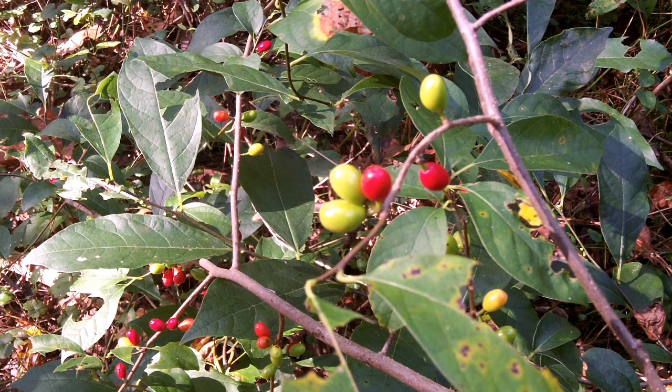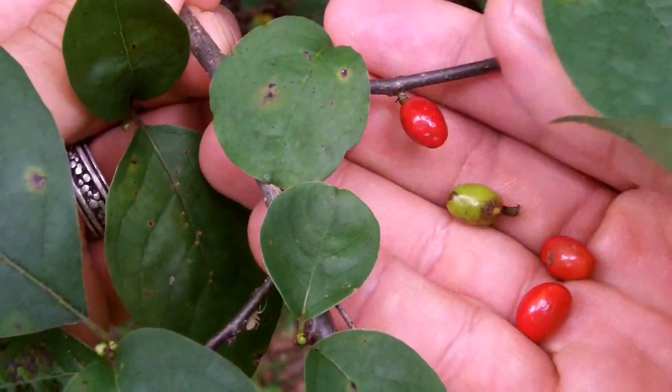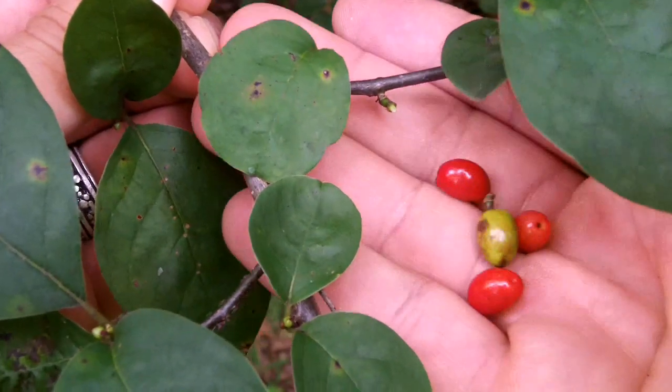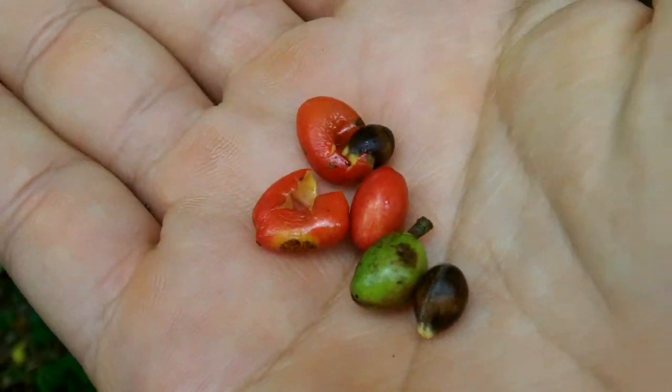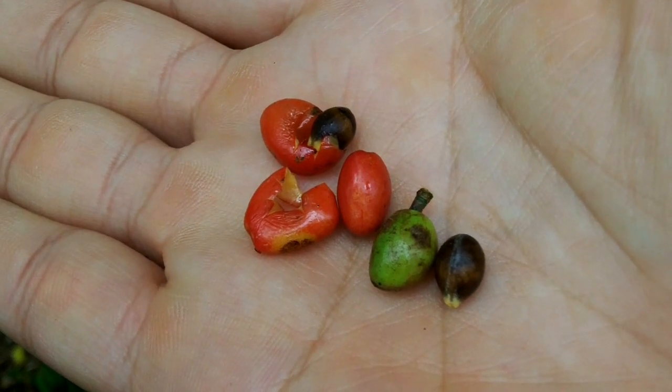The berries have the strongest flavor of any part of the plant, but also the shortest window of availability. Many people use them as an allspice substitute. They should be used or preserved promptly as they spoil rapidly.